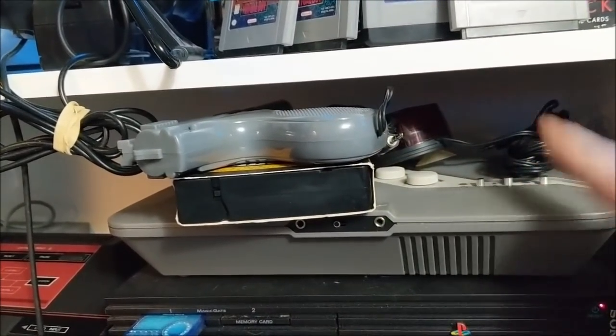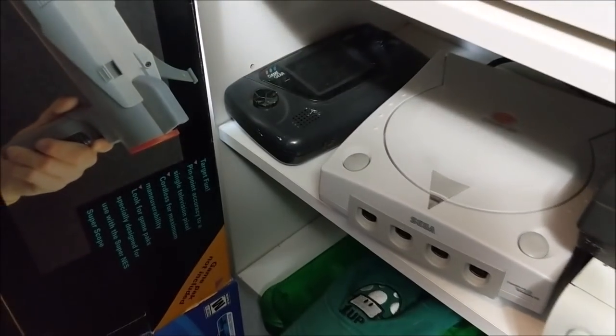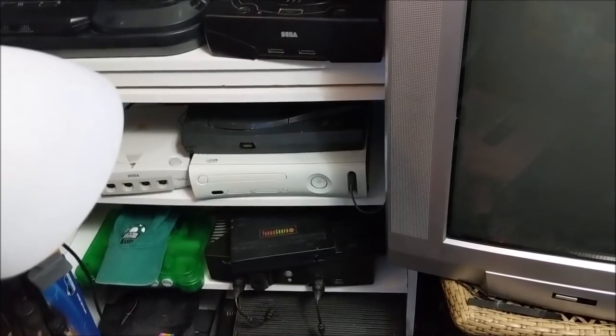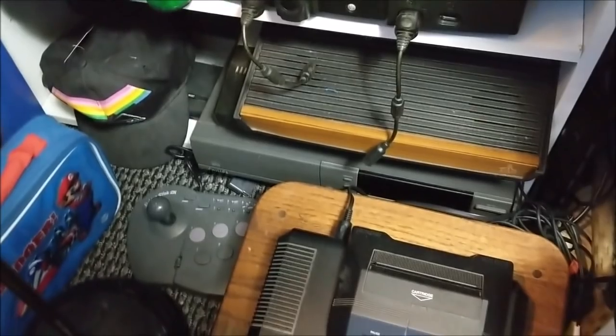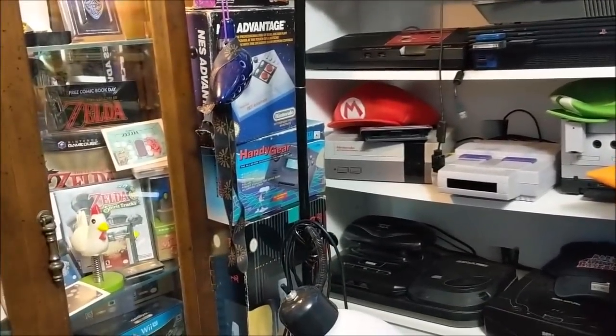For systems, I have the HyperScan complete in box with all three games — picked them up for a dollar each, not worth anything, but it's a terrible system. A subscriber donated the Action Max VHS system — I need to do a video on that. The Game Gear here has been modded with a VGA output to display on a TV. I also have the TurboGrafx-16 with the booster on the back and the 3DO.